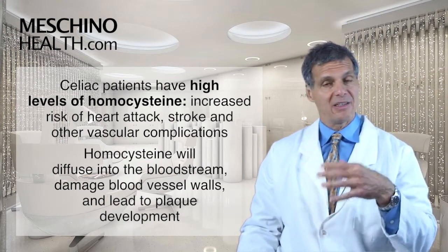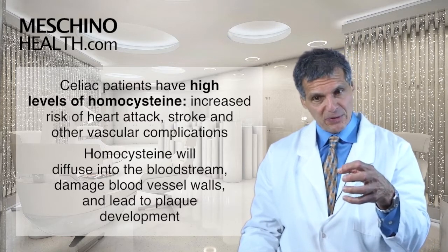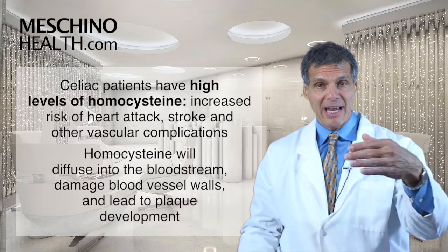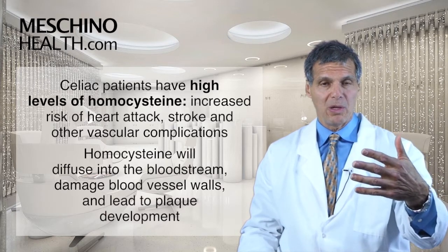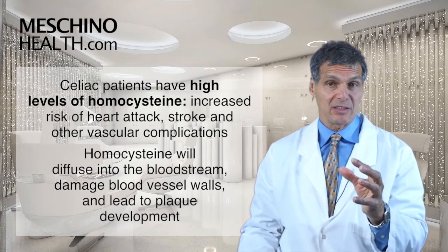Homocysteine is a chemical that's made in all the cells of the body. And if it's left unchecked, it'll diffuse into the bloodstream and cause damage to the blood vessel wall, setting the stage for plaque development, which increases the risk of heart attack and stroke.